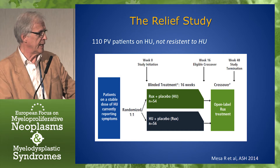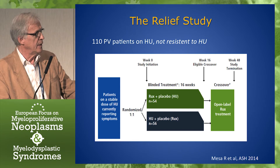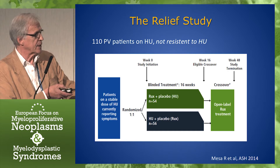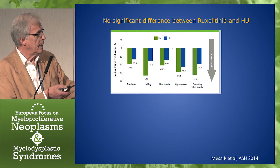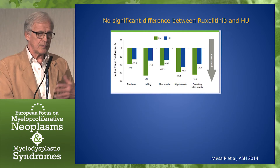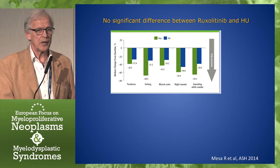In contrast, there is this study, also shown at ASH 2014, which is different with regard to inclusion criteria. These were patients who were not resistant or intolerant to hydroxyurea — they had a stable dose of hydroxyurea, but they did report symptoms, and then they were randomized. And there was no significant difference in terms of symptoms between the ruxolitinib arm and hydroxyurea.